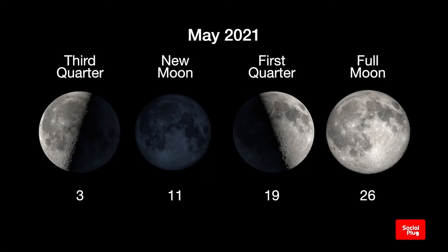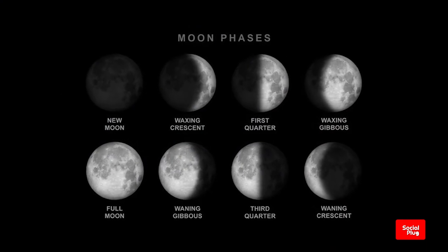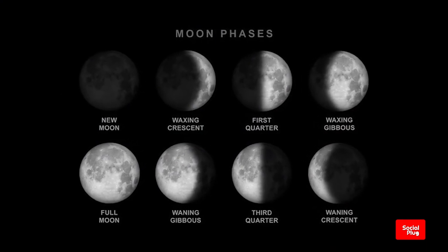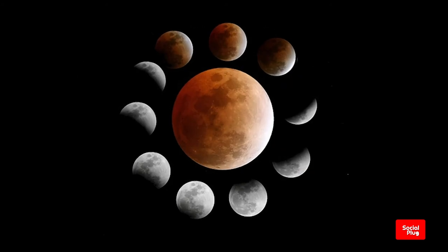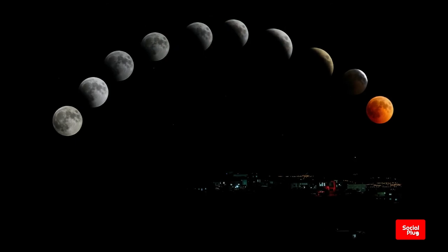The more dust or clouds in the earth's atmosphere during the eclipse, the redder the moon will appear. Keep in mind that not all super moons are blood moons or red in appearance, because an eclipse does not take place at the same time in all cases.